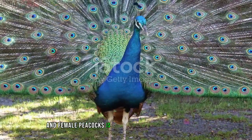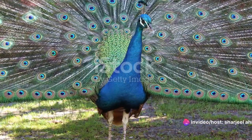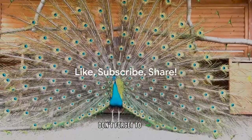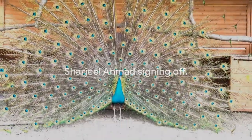Before we wrap up, let's reveal the answer to our quiz. The main difference between male and female peacocks is that males sport showy feathers, while females — or peahens — don more muted colors. Thank you for tuning in to InfoGuru. If you enjoyed this video, don't forget to like, subscribe, and share. Until next time, this is Sharjil Ahmad signing off.